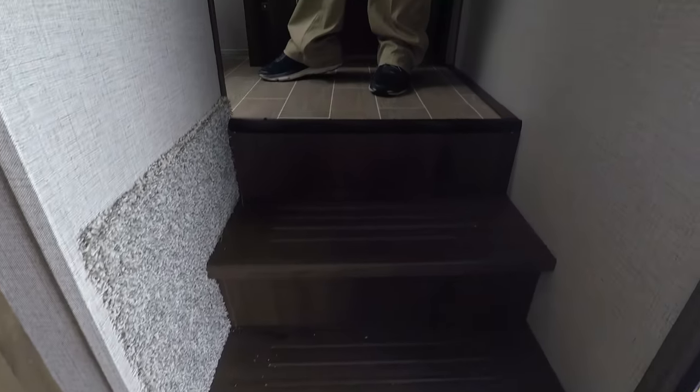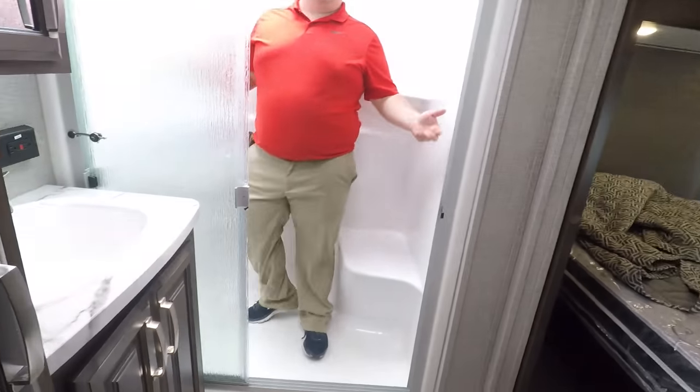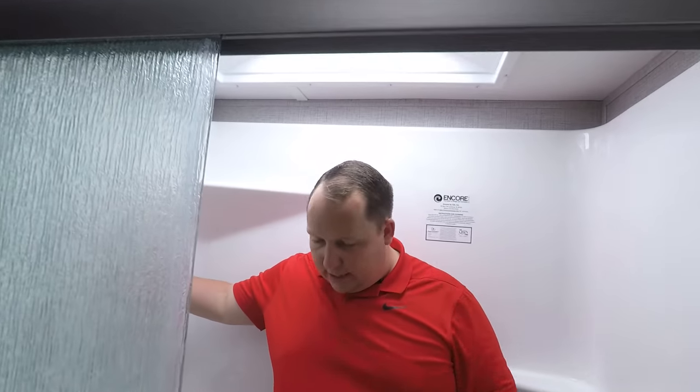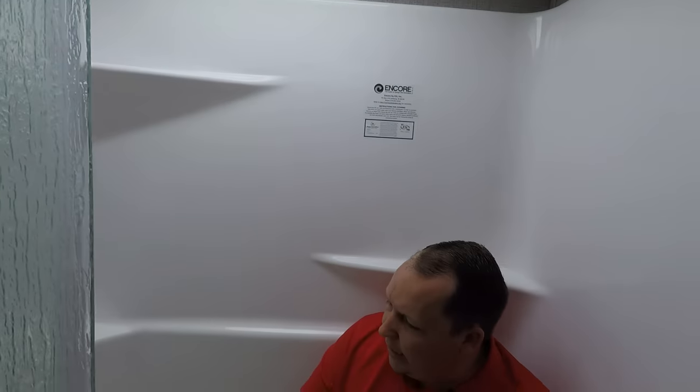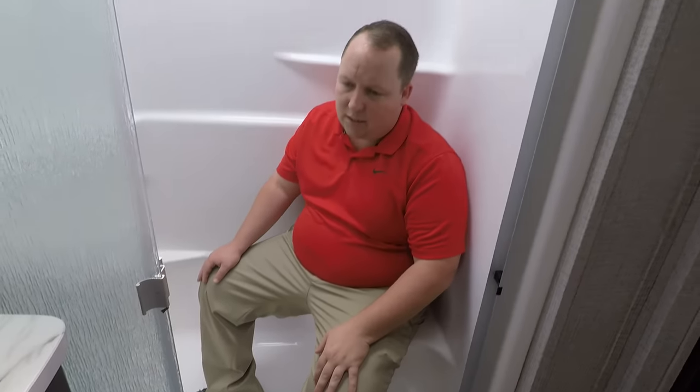Look at this shower in the main bathroom. Oh, it has a seat — I'm in love with this shower. It's a one-piece fiberglass shower with a sky dome, fully molded. You've got a seat here, a glass door — I love this shower a lot.